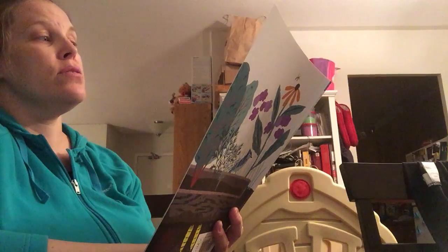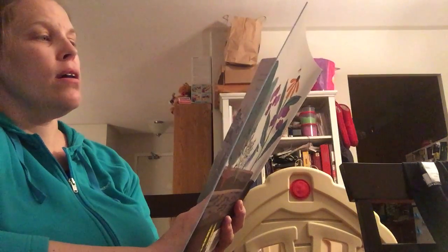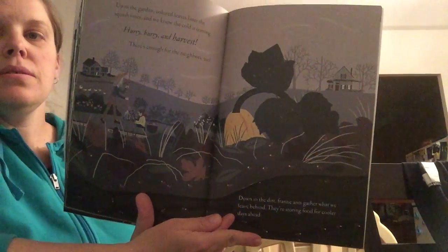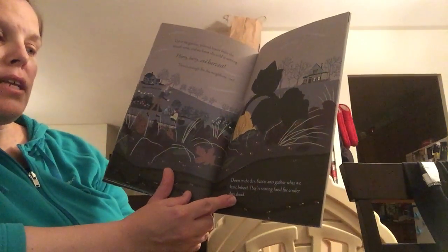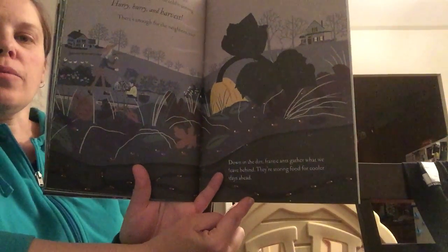Up in the garden colored leaves litter the squash vines and we know the cold is coming. Hurry, hurry and harvest — there's enough for the neighbors too. Looks like we're getting into fall here. I see some squash and they're harvesting. Down in the dirt frantic ants gather what we leave behind. They're storing food for cooler days ahead. You can see them here at the bottom.